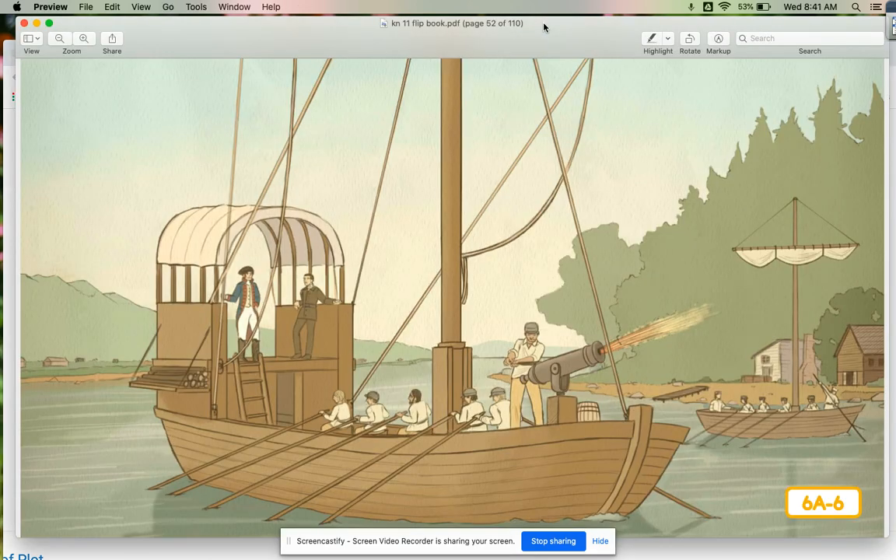Do you remember what tasks Lewis and Clark were asked to accomplish on their expedition? They were asked to make friends with Native Americans, to find an all-water route to the Pacific Ocean, and to collect samples of plants and animals. In today's read aloud, Lewis and Clark will have an opportunity to accomplish two of these three tasks. Listen carefully to find out which two tasks they accomplish, and whether or not they will be successful.